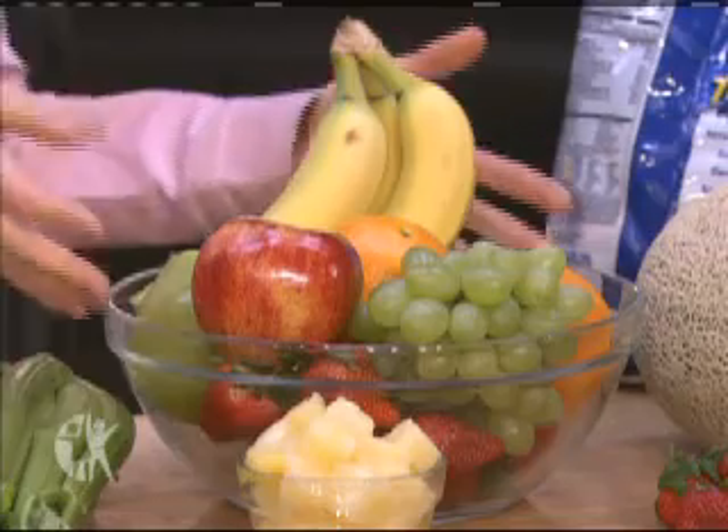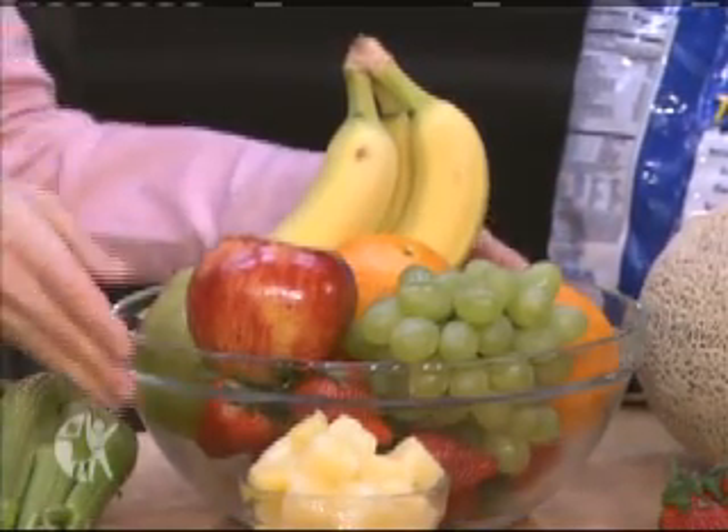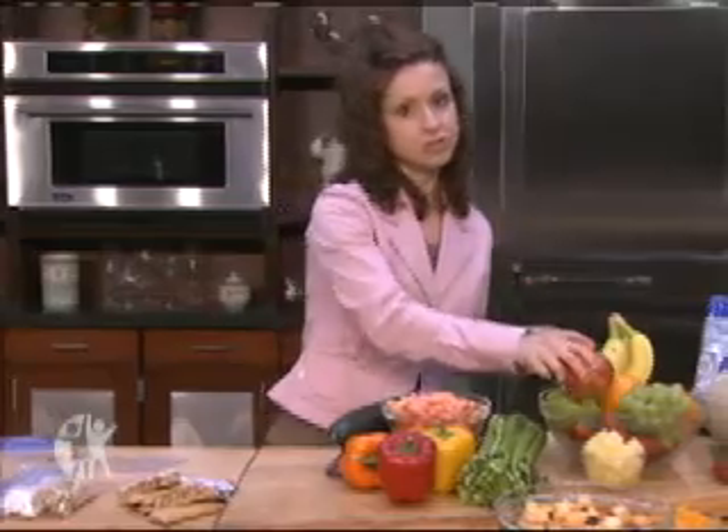For starters, what you always want to do is have a fresh fruit bowl at the centerpiece of your table. Grab some colorful apples, oranges, grapes, or bananas and place them at the center of your table. That way, when the kids walk in, they can grab a piece right off the table — it's one of the first things they might see, making it easier for them to choose it as a snack.